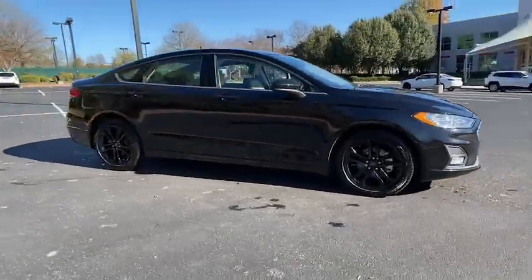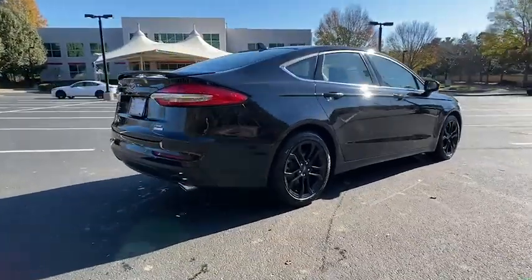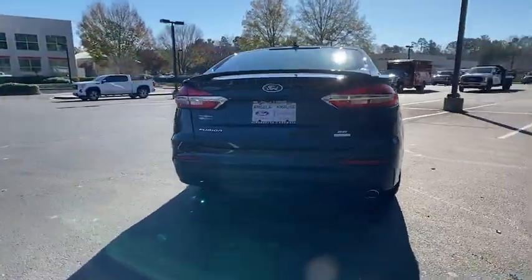Make a great choice today with the 2019 Ford Fusion. You can have both impressive power and great economy in a Fusion.